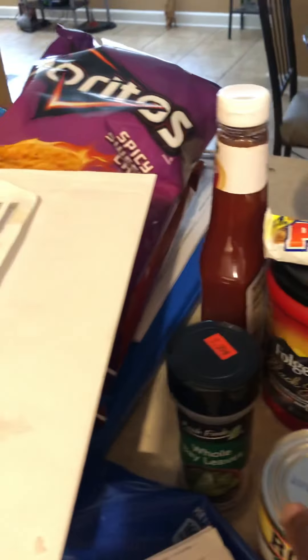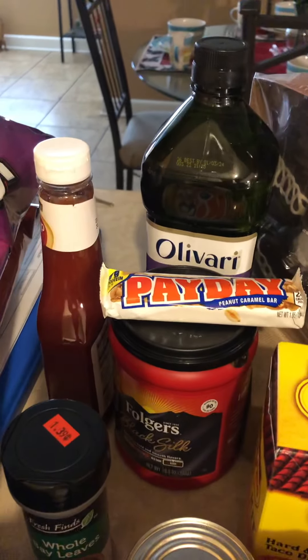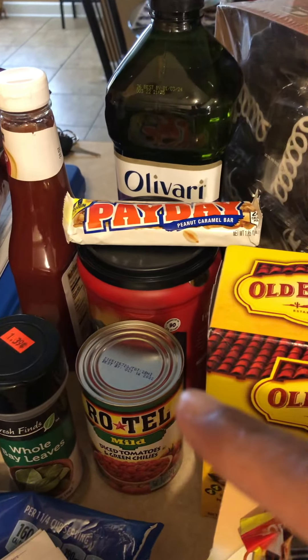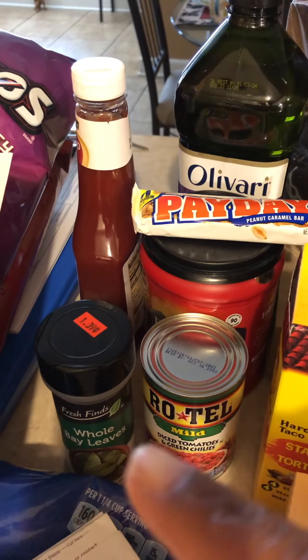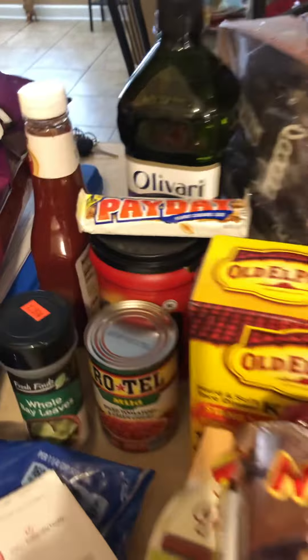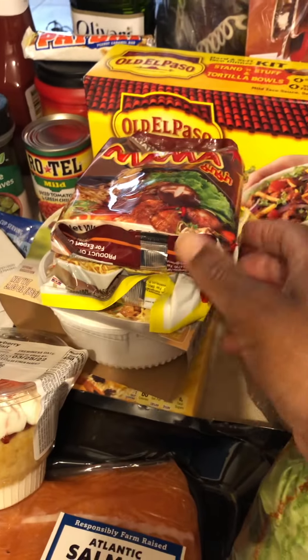$8. $1. This coffee is $4 — what kind is this? Black Silk. The Rotel from Walmart, $1. The ketchup was $1 from Walmart. These bay leaves — I got these from a little corner store around here for $1.39.